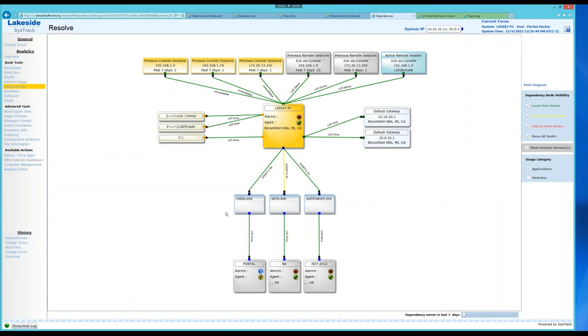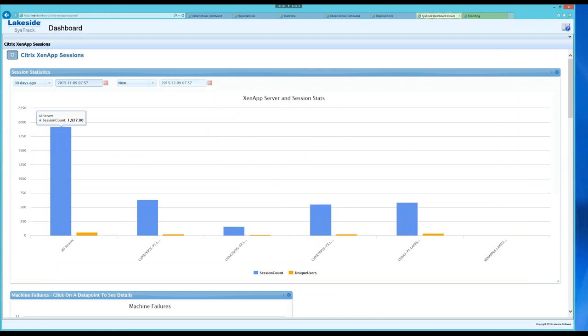Now I want to talk about distilling information to what's important. We have the concept of dashboards — we ship the product with many different reports and dashboards. We've also built a dashboard builder so customers, partners, and system engineers can build their own custom dashboards and put whatever data they like on them. We build and ship dashboards, and we also make them available for download.